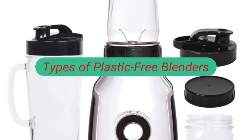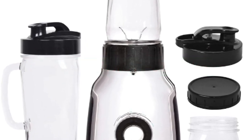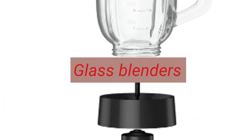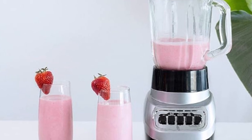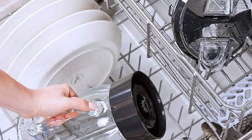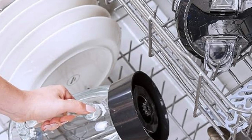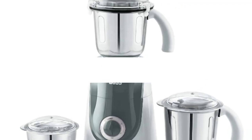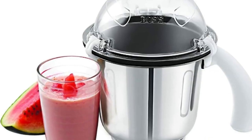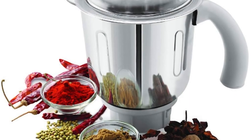There are a few different types of plastic-free blenders on the market. Glass blenders are the most common type — they are made from durable, high-quality glass that is safe for use in the dishwasher. Stainless steel blenders are another popular option, made from durable, rust-resistant stainless steel that is easy to clean.